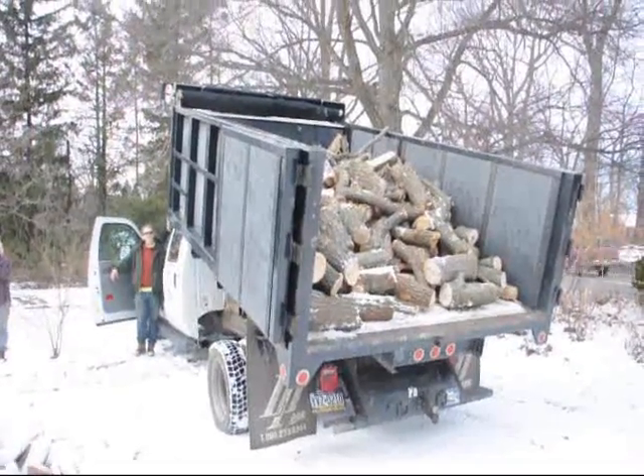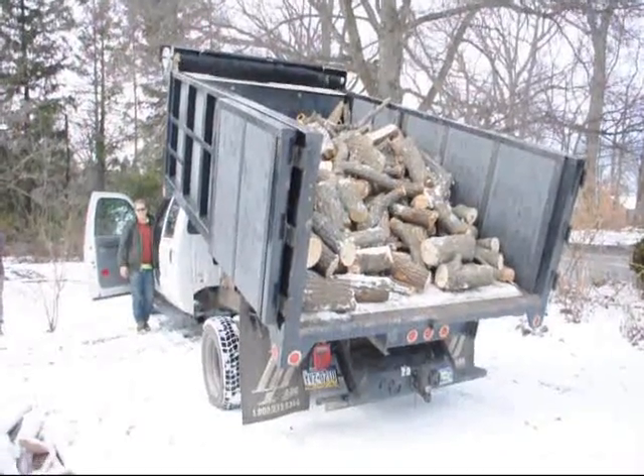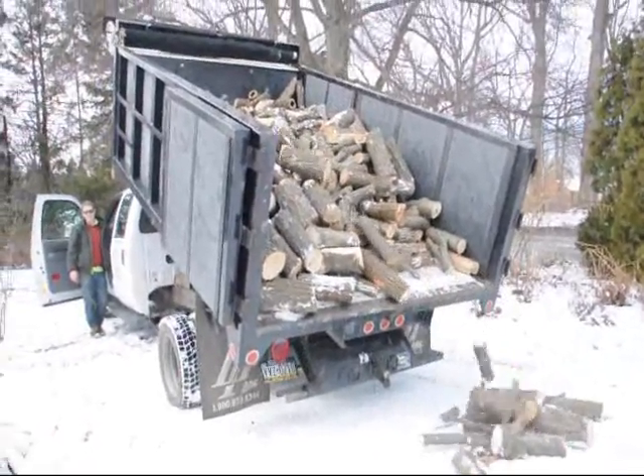There's some sassafras in there — the wood with the orange on the edge of the trunk is sassafras — and then there's some maple. Looks like silver maple.